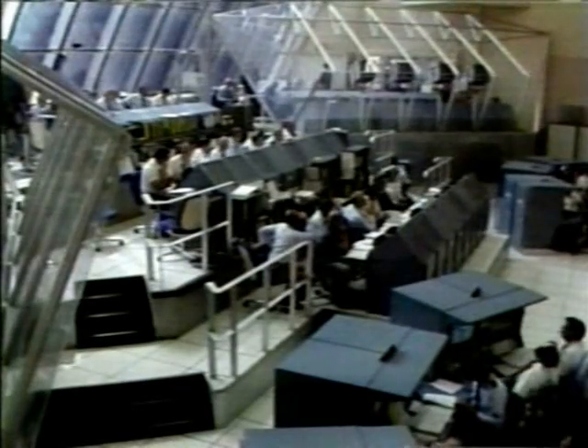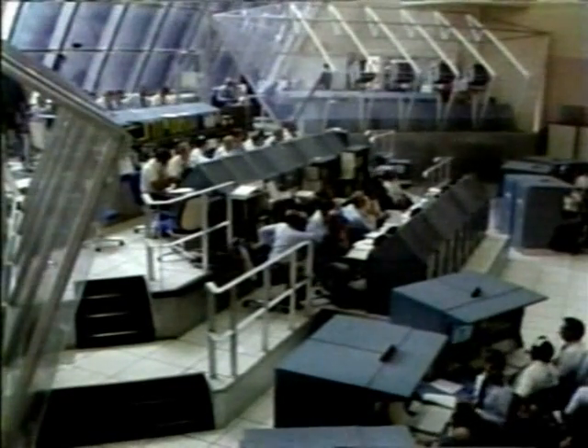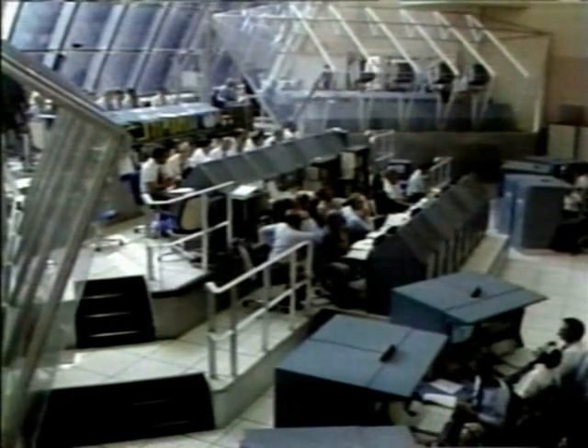Center director Dick Smith wished them a good trip and said Godspeed and a war eagle — the war eagle being the battle cry of the Auburn University team, of which both astronauts on this morning's flight are alumni, as well as center director Dick Smith.